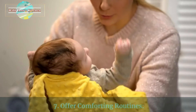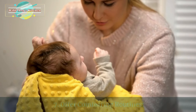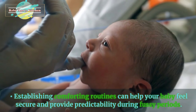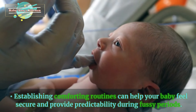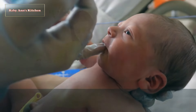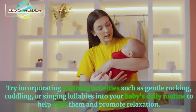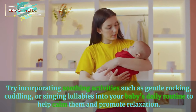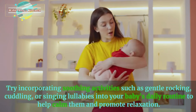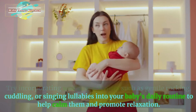7. Offer comforting routines. Establishing comforting routines can help your baby feel secure and provide predictability during fussy periods. Try incorporating soothing activities such as gentle rocking, cuddling, or singing lullabies into your baby's daily routine to help calm them and promote relaxation.